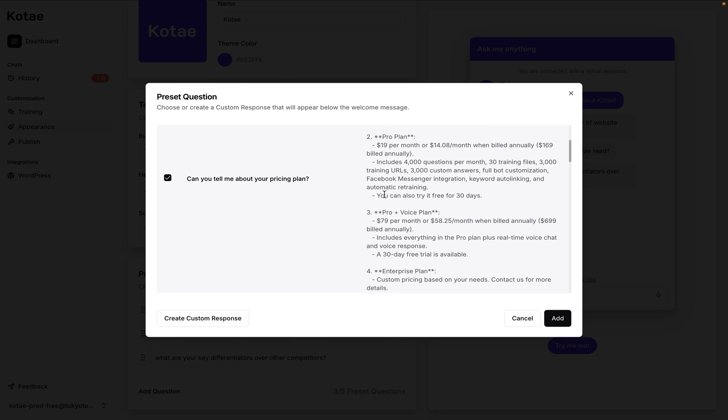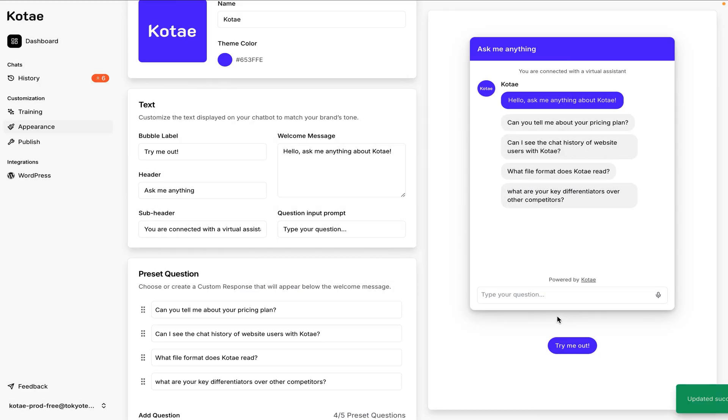Want to test new preset questions? Just hop into your chat history to identify the most frequently asked questions. Whether it's capturing top-of-funnel interest or following up with quality leads, Kotai can handle it.